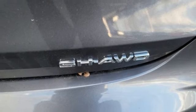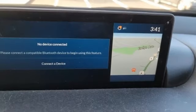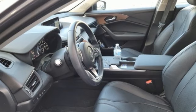Four-wheel drive, streaming audio, voice-activated climate controls, gas pressurized shocks, auto-dimming rearview mirror, and turbo inline four-cylinder engine.